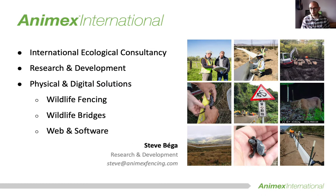Anamex International forms part of a unique larger independent ecological consultancy and in my role I'm able to focus on the research and development of solutions that help mitigate the impacts of human development — such as roads and construction — on wildlife. Our work spans many different sectors and styles of projects, but today I'm going to tell you more about our commitment to improving fencing for those species that are often forgotten or overlooked.